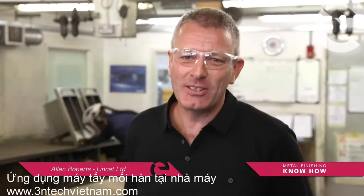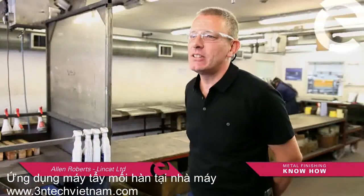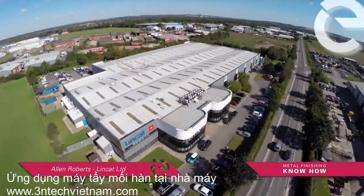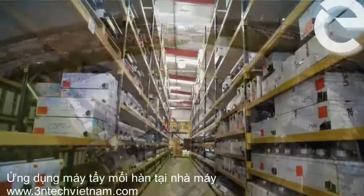Hi, my name is Alan Roberts. I work for Linkat Limited as a process engineer. Linkat is a world leading professional equipment manufacturer and has been established for over 40 years.